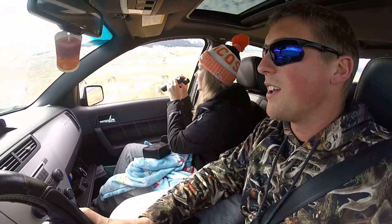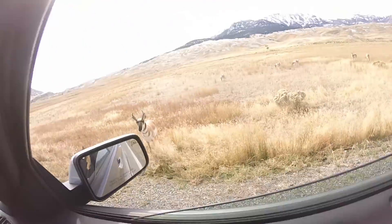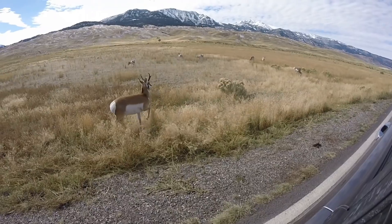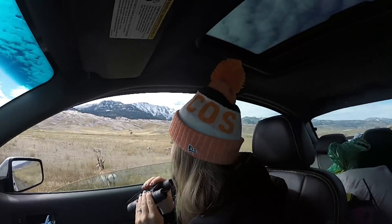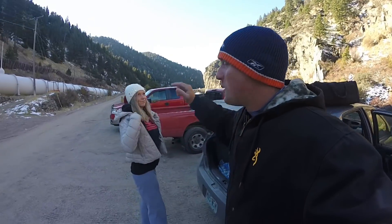We are strolling by the antelope! What's up, antelope? Hey, what's up, boy? We are in a beautiful canyon surrounded by rocks.